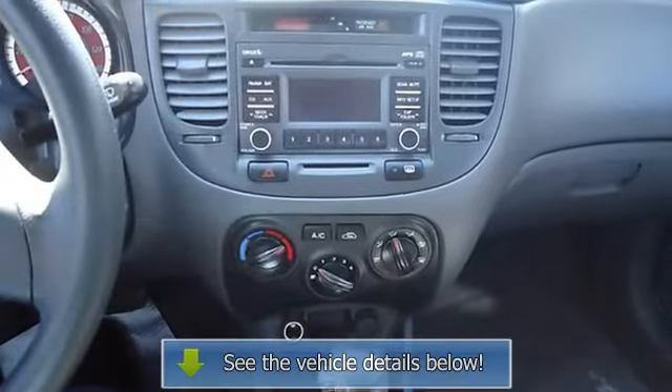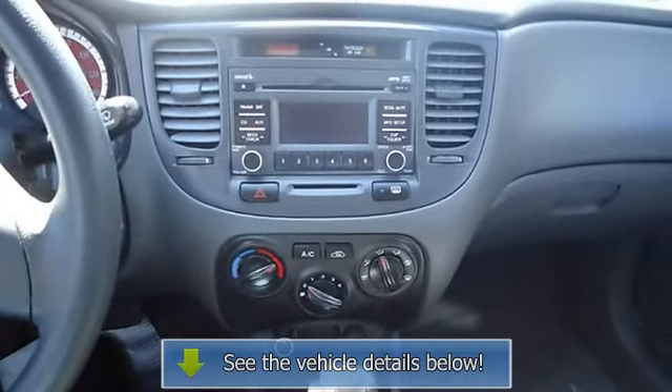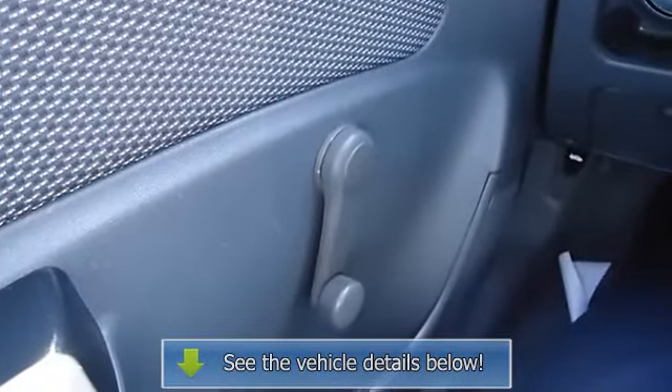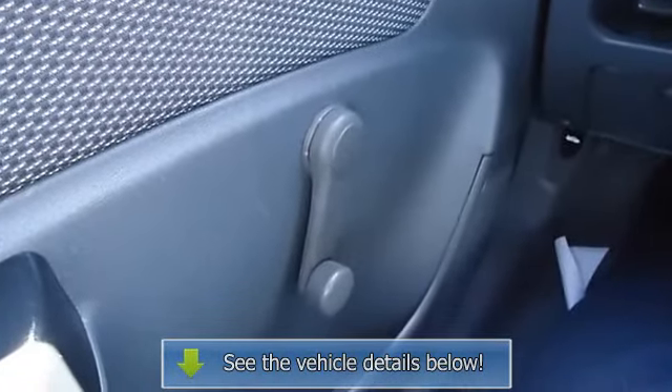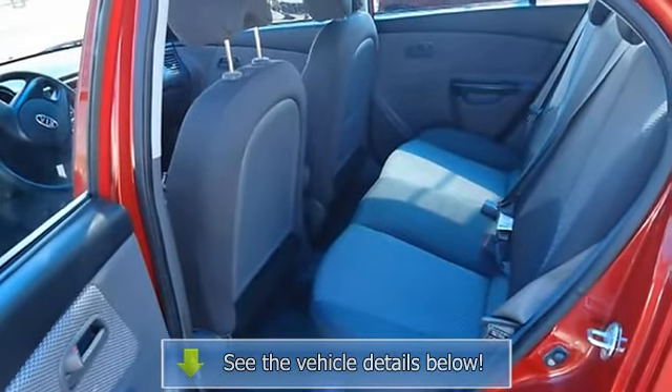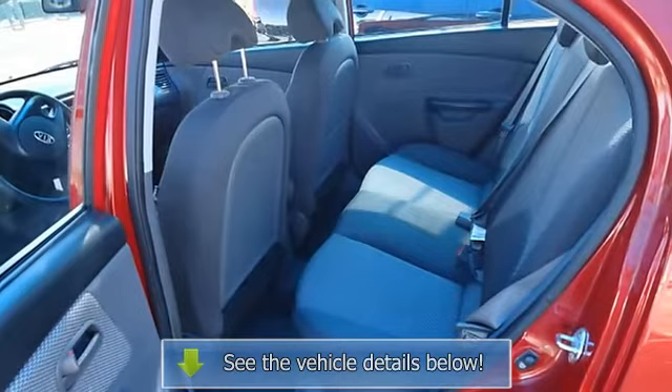This vehicle is priced to sell. View all our inventory with automatic transmission at www.blakeutterford.com. Call or email Terry Irby, Internet Relations Manager, today, and follow us on Facebook.